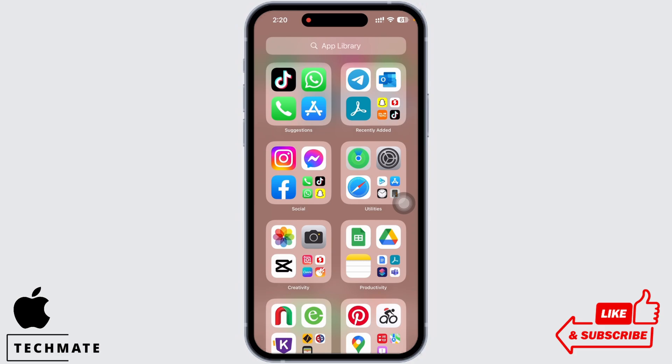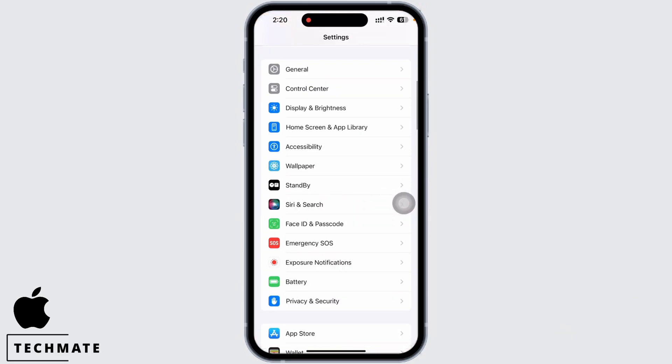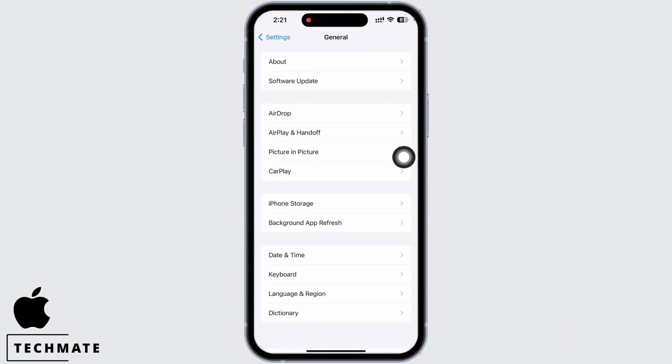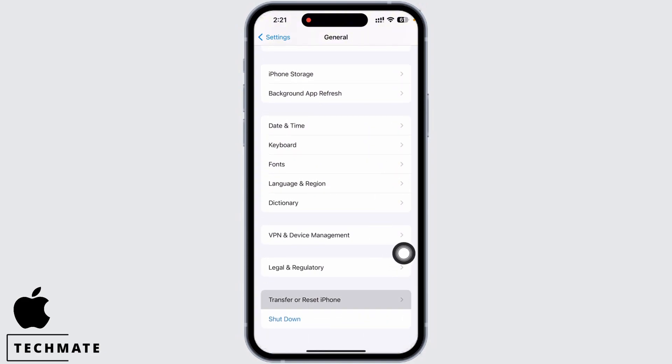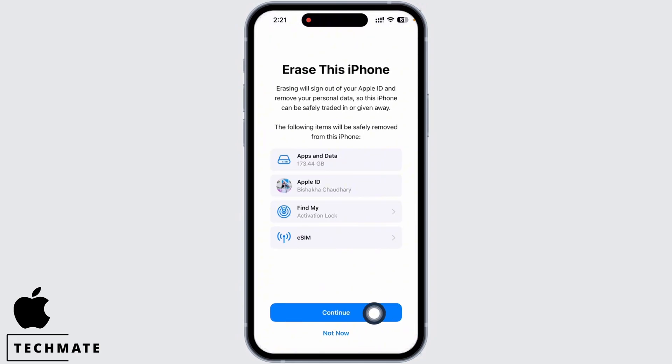If your issue is still not fixed, then open Settings again. This time tap on General, scroll down and tap on Transfer or Reset iPhone, and then on Erase All Content and Settings. Make sure you have made a backup of your data before erasing all the content and settings, and your issue should have been fixed by now.